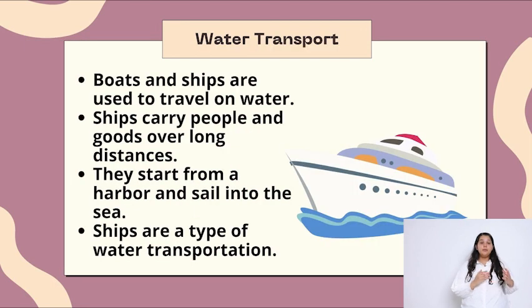Water transport. Boats and ships are used to travel on water. Ships carry people and goods over long distances. They start from a harbour and sail into the sea. Ships are a type of water transport.